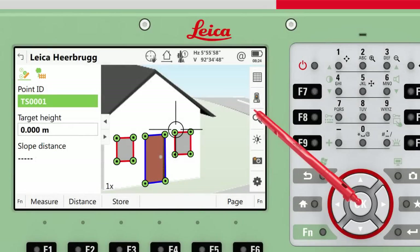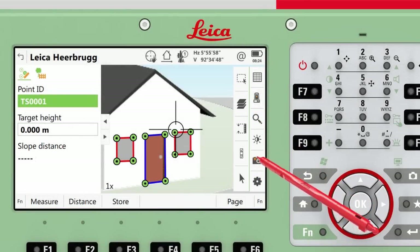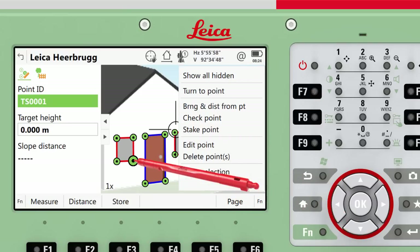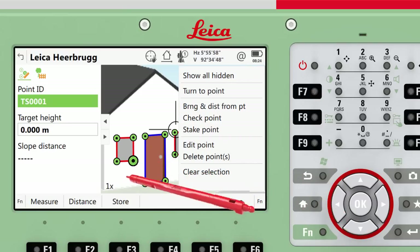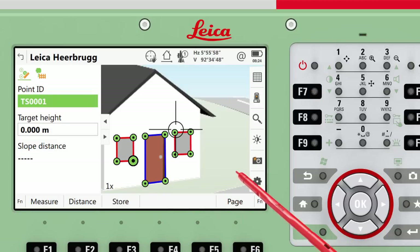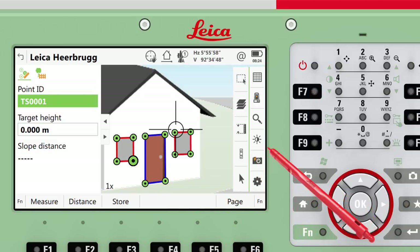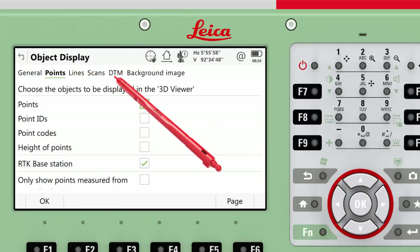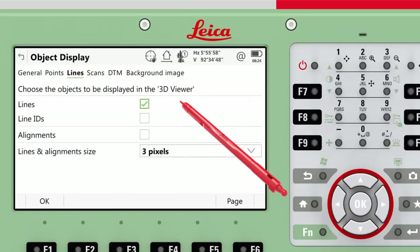The tap and turn mode can be toggled to selection mode to allow interaction with the overlaid data, no matter whether it is attached CAD data, measured points and lines, or design information. The overlaid data is displayed exactly the same as in the 3D viewer, with many customisable object display options to allow you to view the data in the best way for the task.